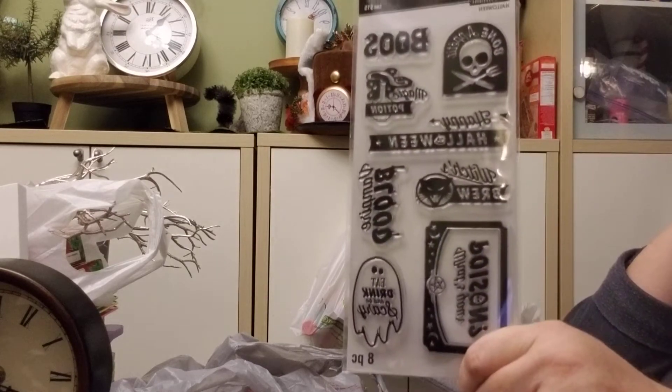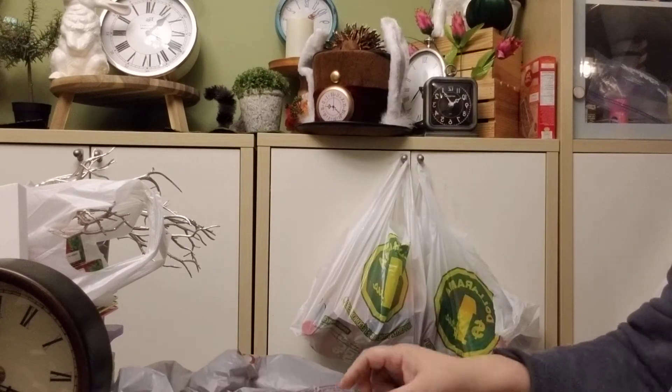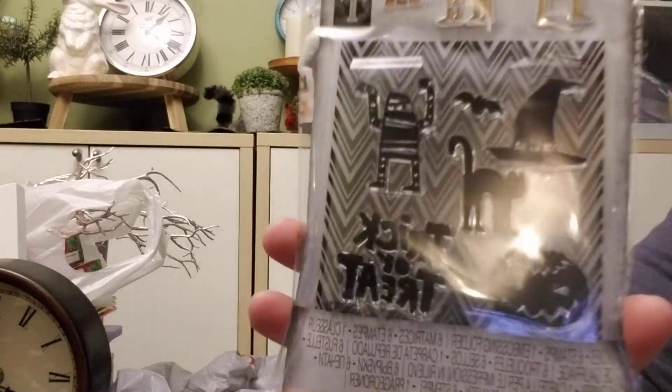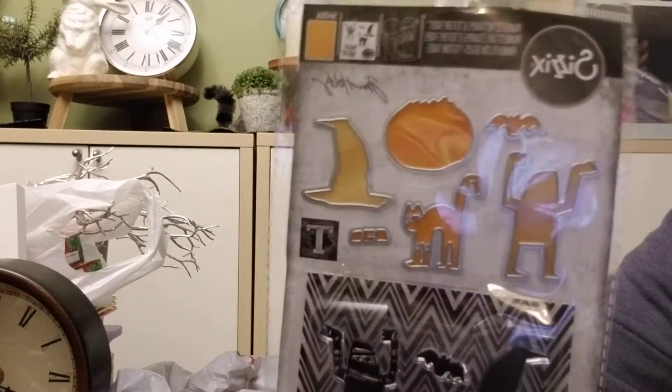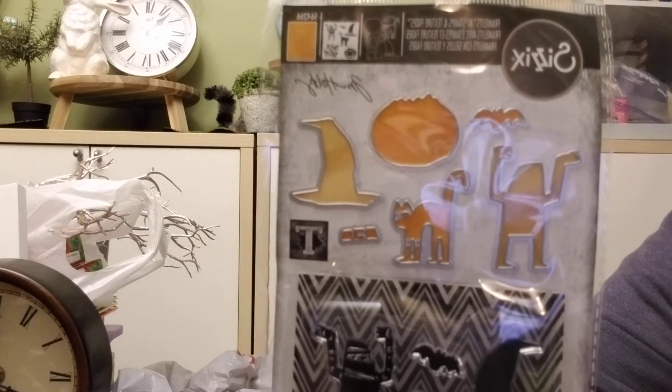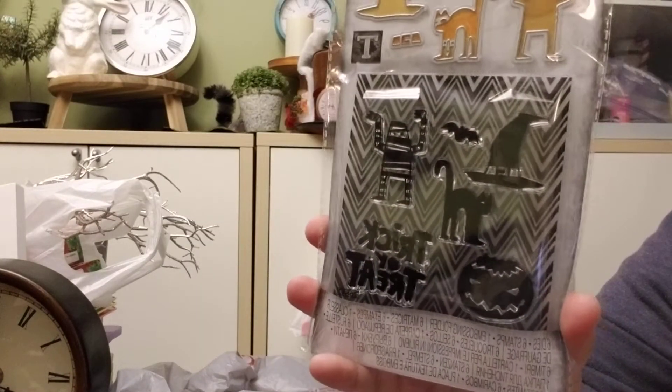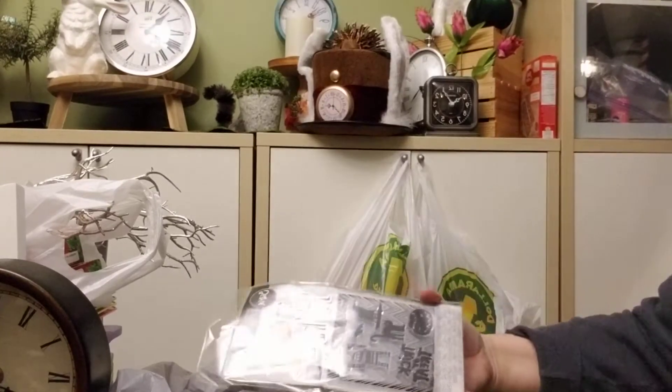I did get another one of these, and I got this Tim Holtz one with a funny little character — I like the witch's hat. It does have an embossing folder; this was five dollars, the other ones were three dollars.